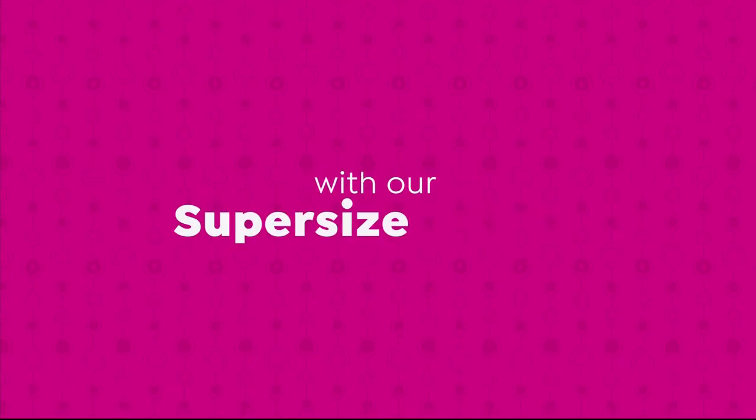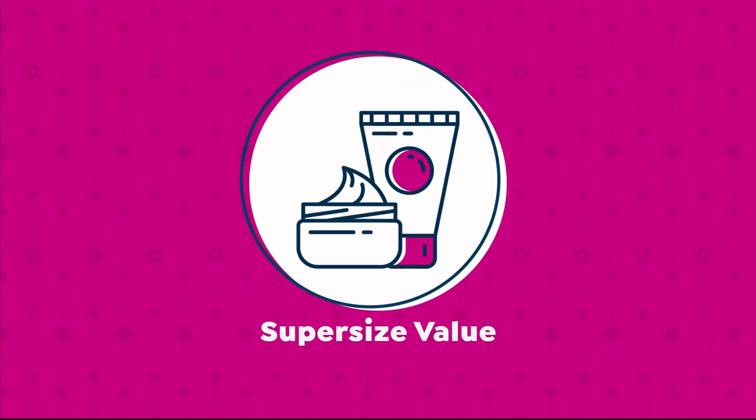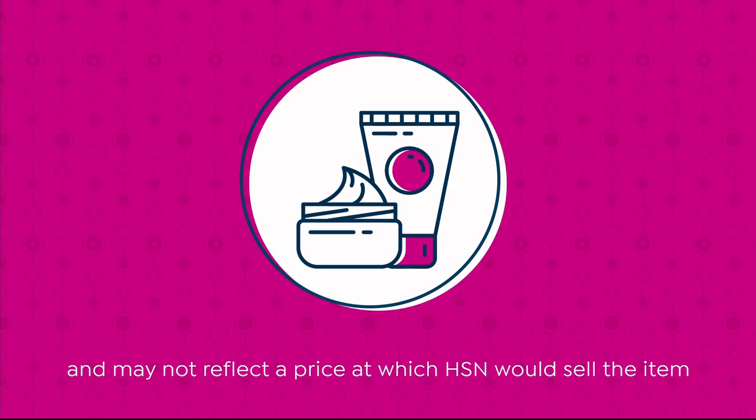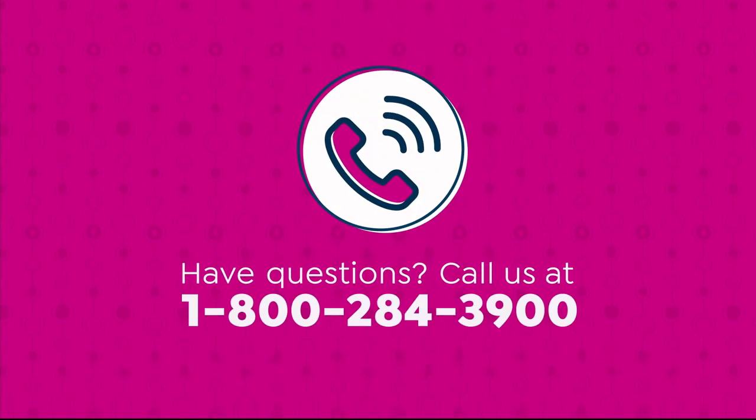We're making bigger, even better with our super-sized values, and they're available only at HSN. Super-sized values are based on the price per ounce of the same item in a smaller size, and may not reflect a price at which HSN would sell the item. Have questions? Call us at 1-800-284-3900.